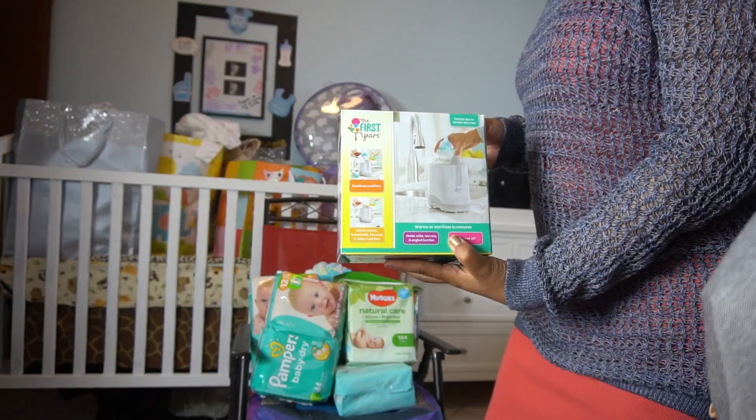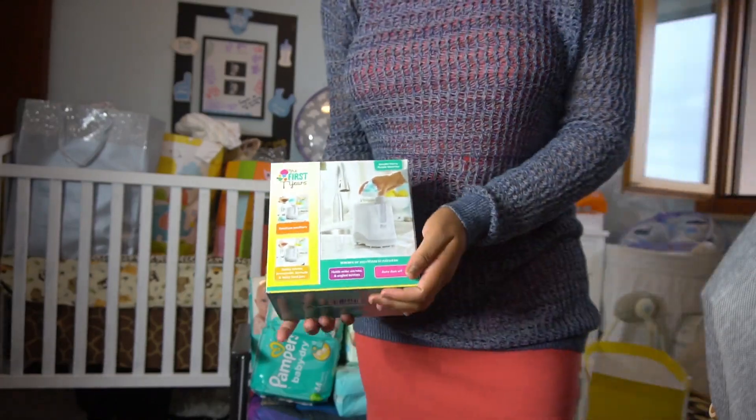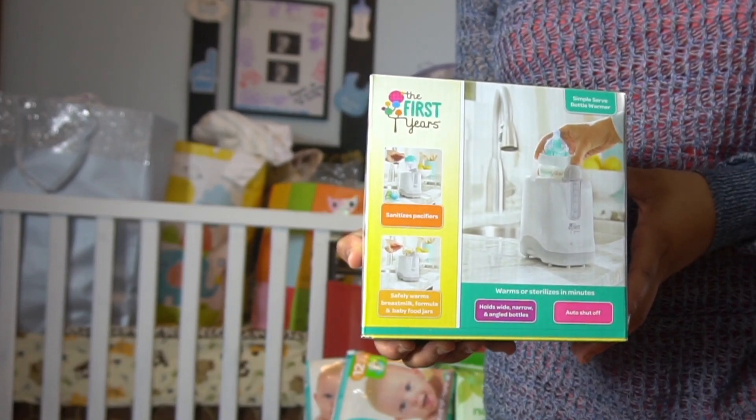This bottle warmer sterilizes in minutes and shuts off by itself. It holds wide, narrow, and angled bottles, which is pretty cool.